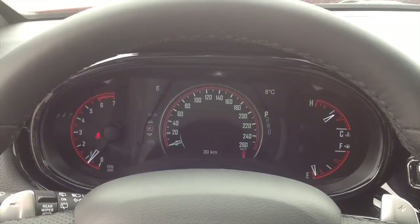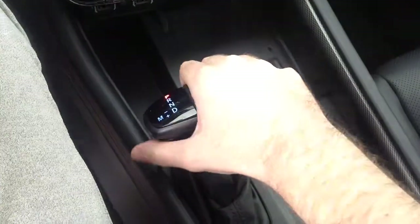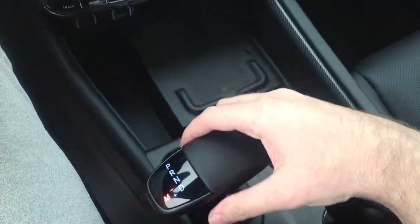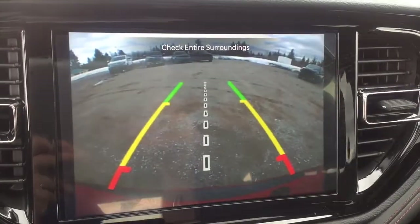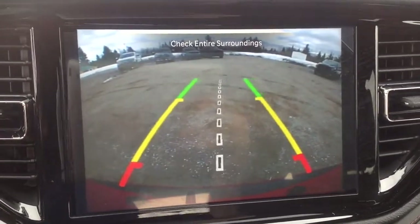The Durango RT, just like other Chrysler, Jeep, Dodge, and Ram models, features the all-new 8-speed Torque Flight automatic gearbox with manual shifting available via the paddle shifters with simulated gears. When you put the vehicle in reverse, you have your backup camera with guidance lines standard — the guidance lines automatically adjust as you turn the wheel.